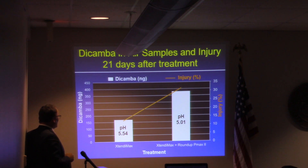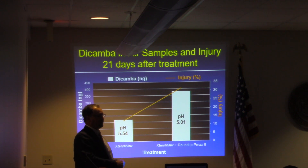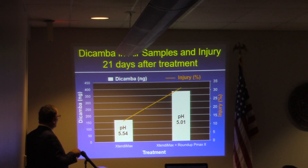I shared pH data with the board on September 20th. The pH of Xtendamax in a spray solution was 5.54. The pH of Xtendamax plus Roundup Pyramax 2 was 5.01 — adding Roundup Pyramax dropped the pH. I spoke with Dr. Tom Mueller a couple of weeks ago, and he did the same experiment. He went from 5.5 down to 5.0, the same result I saw. We then did a low tunnel trial measuring dicamba in nanograms via air sampler. We had more than double the amount of dicamba coming off where we had Xtendamax plus Pyramax versus Xtendamax alone.